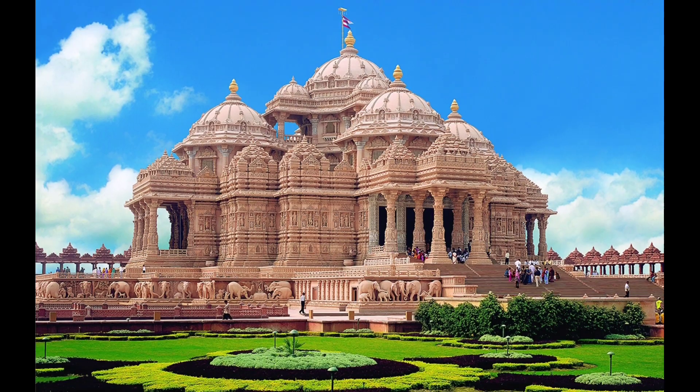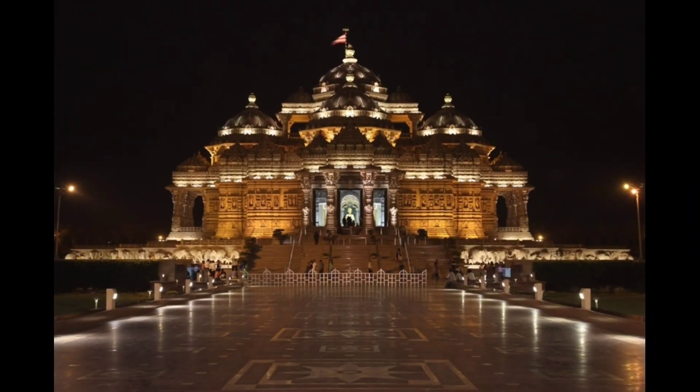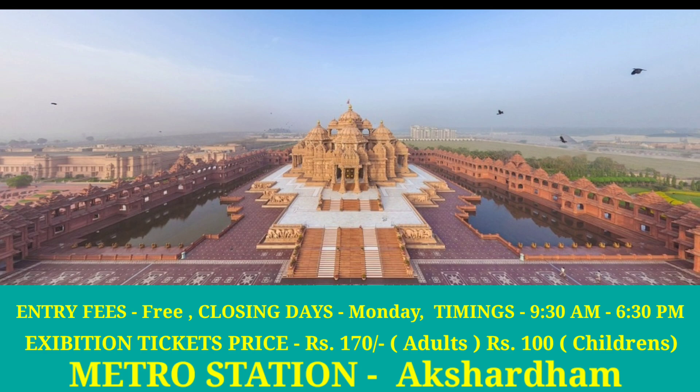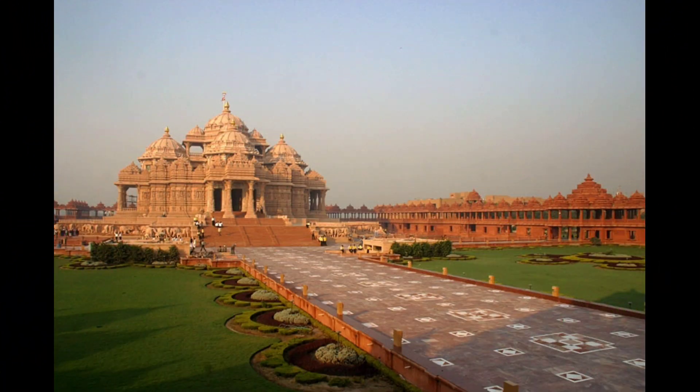Number 4: Akshardham Temple. It is one of the major attractions of Delhi — a huge, fascinating traditional temple dedicated to Lord Swaminarayan. The journey of Akshardham is a spiritually enriching experience. The temple was officially inaugurated on 6th November 2005 by Dr. APJ Abdul Kalam. Akshardham Temple entered the Guinness World Records for being the largest comprehensive Hindu temple in the world.